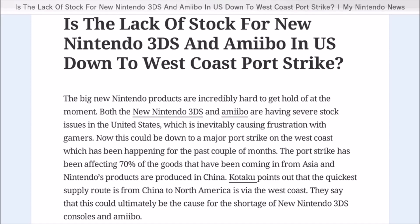Nintendo themselves haven't said they've stopped making amiibos — they really haven't said much at all other than that Marth is coming back. If the port strike is the real reason for the shortage, I don't know how long it's been going on, but people on strike need to get back to work so we can get our amiibos.